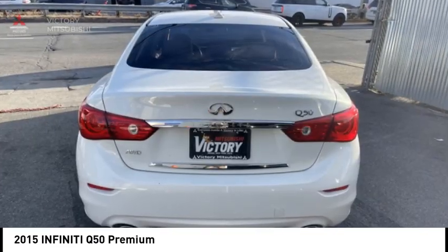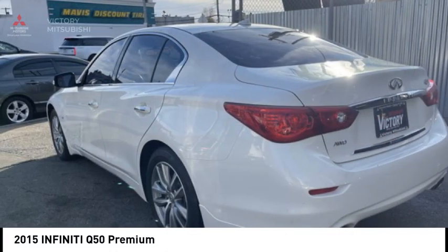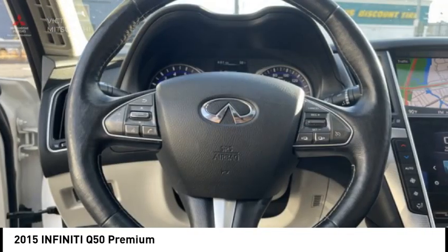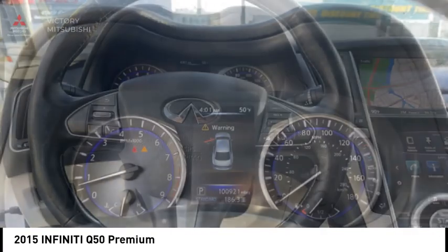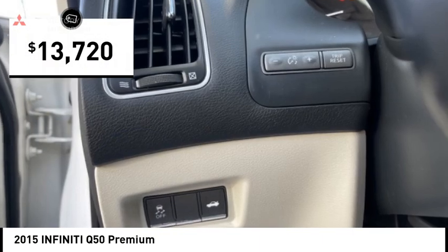The breathtaking performance of Infiniti's Q50 engine leaves nothing to be desired. The engine block is crafted out of aluminum alloy to help reduce weight and increase responsiveness, giving you incredible power and a truly thrilling drive. And is priced below $15,000.